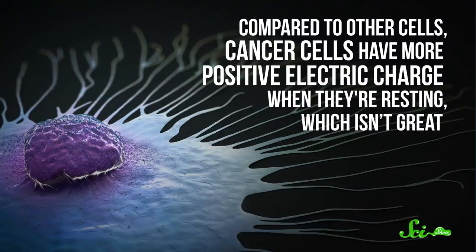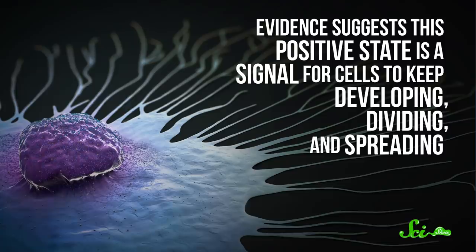By doing this, researchers have given function to eyes implanted on the back of tadpoles, controlled the regeneration of flatworms, and corrected abnormalities in developing frog embryos. And it's possible that these methods could also be used to turn cancerous cells into normal, healthy ones. Compared to other cells, cancer cells have more positive electric charge when they're resting, which isn't great. Evidence suggests this positive state is a signal for cells to keep developing, dividing, and spreading. So if we could lower that electric charge using drugs or other methods, like how we can manipulate stem cells, we could change how cancer acts. But this is more than a hunch.